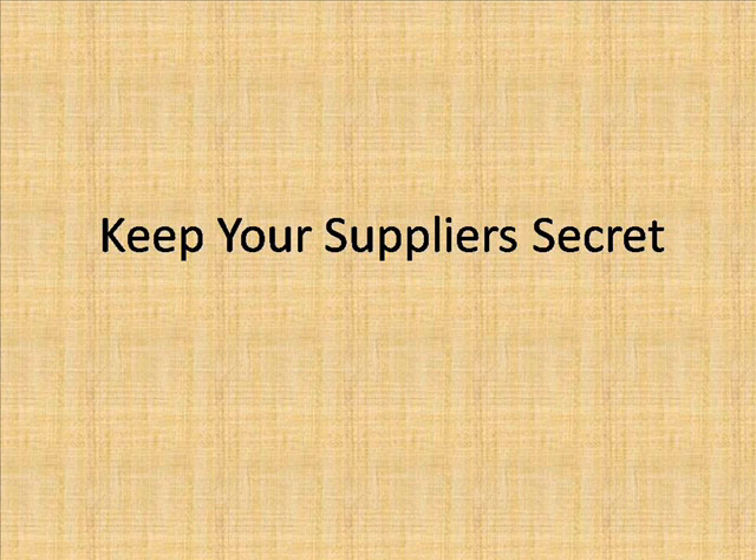Keeping my suppliers secret from my customers was also essential. I have spent many an hour transferring goods from the supplier's bag or box, bearing their name or address, into plain boxes that I could then send out.